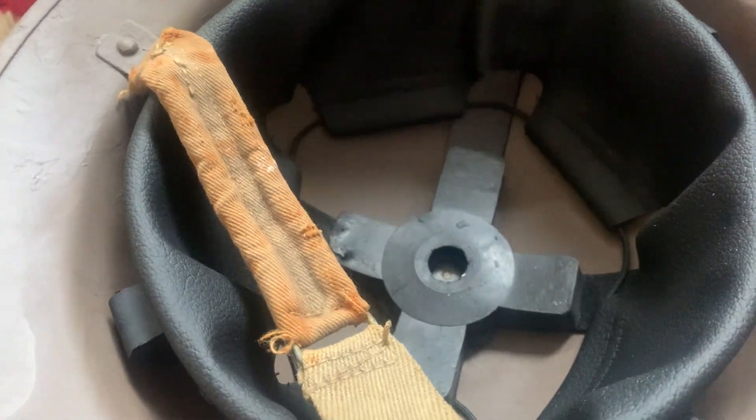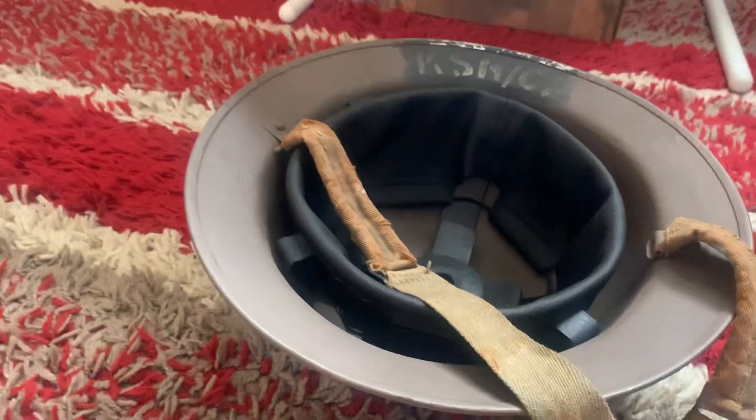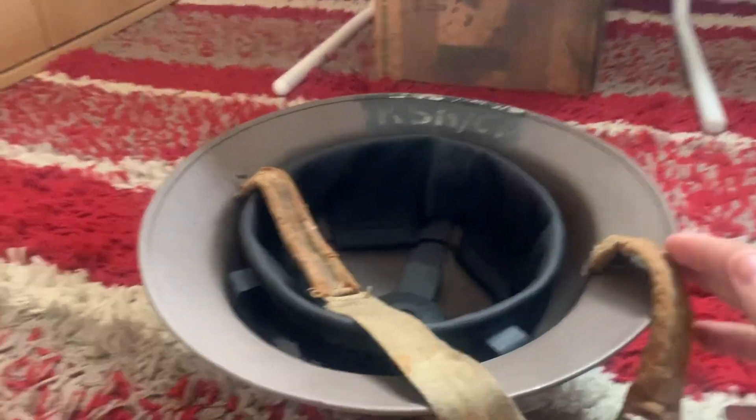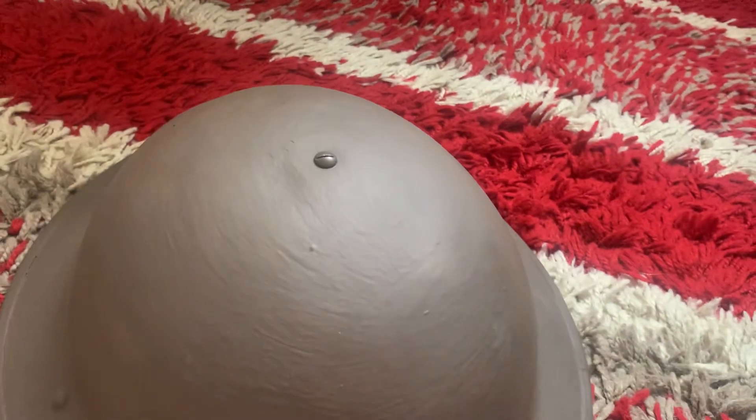Let's go over how much it all costed and where I bought everything from. The helmet came from a reliable source — eBay.com. The bolt also came from eBay.com.